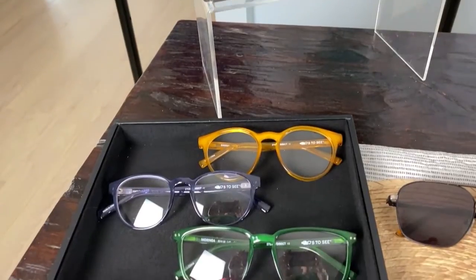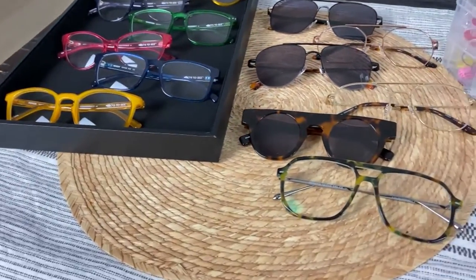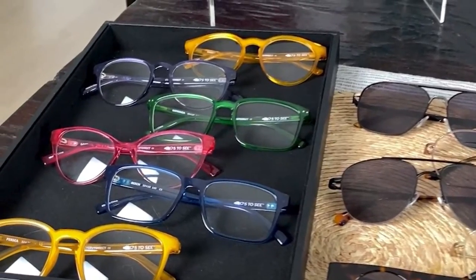Next up, also sustainable, from iBuyDirect. They're a leading online eyewear provider. Quality, affordability, accessibility — with styles that start at just $6. The styles here are great for summer. They also have a new collection called the 5 to C Collection, which features frames made of five recycled plastic bottles each. Check them out at iBuyDirect.com.